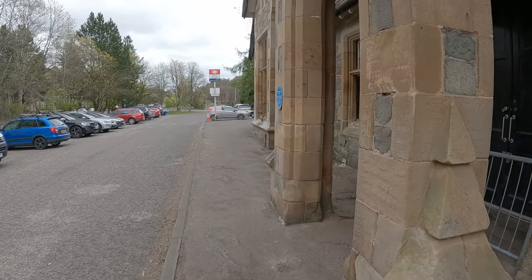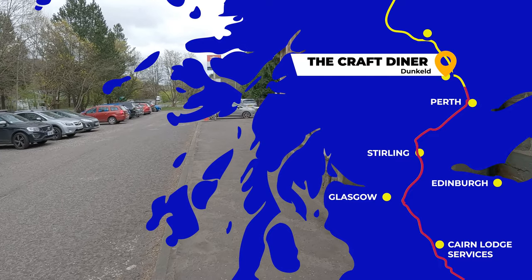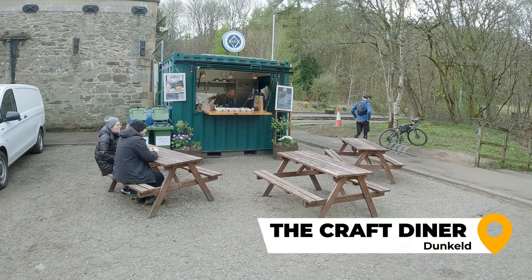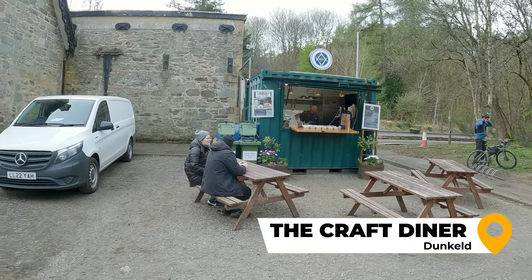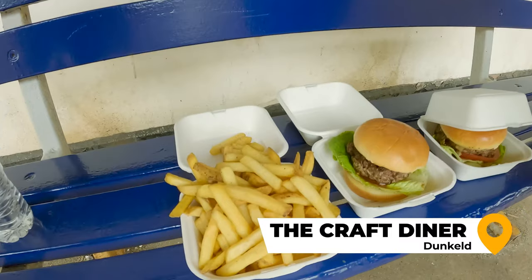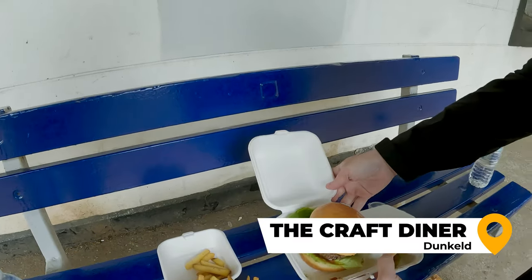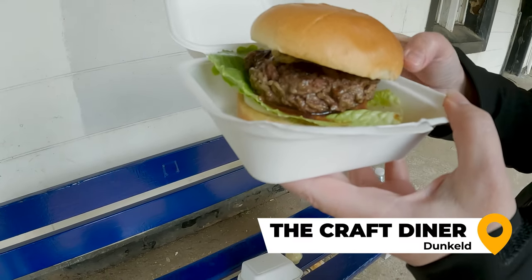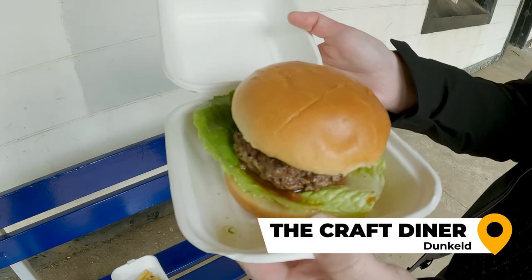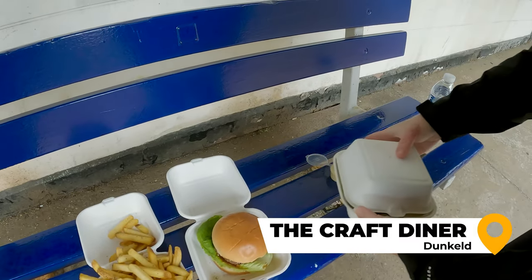It was now time to continue north to Blair Castle and Gardens, but first we stopped for a quick lunch at the Craft Diner near Dunkeld. The Craft Diner is a small hamburger stand on the A9 located in the car park for the Dunkeld and Burnham train station. The fry portions were very generous and the burgers were massive and juicy, but also extremely messy. If you stop here, plan on eating your food at one of the provided picnic tables, because you sure do not want to eat it in your car, and especially not while driving.